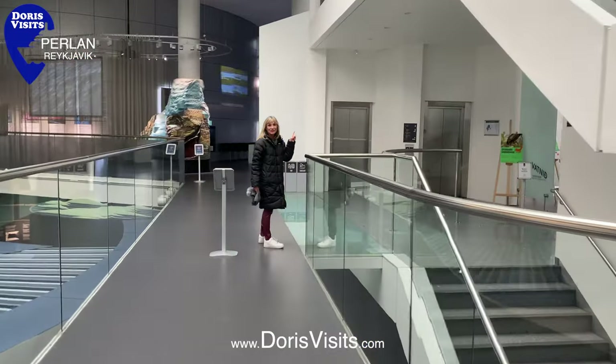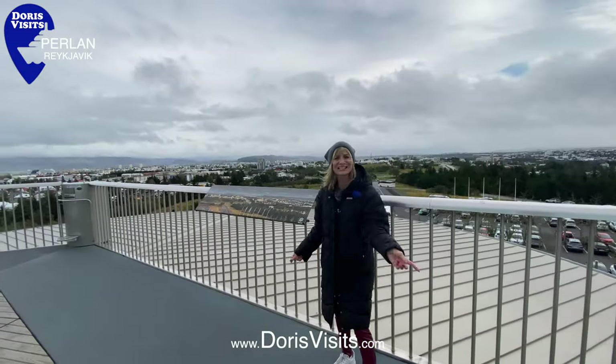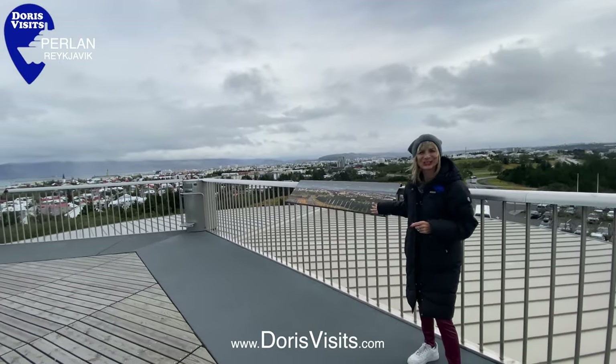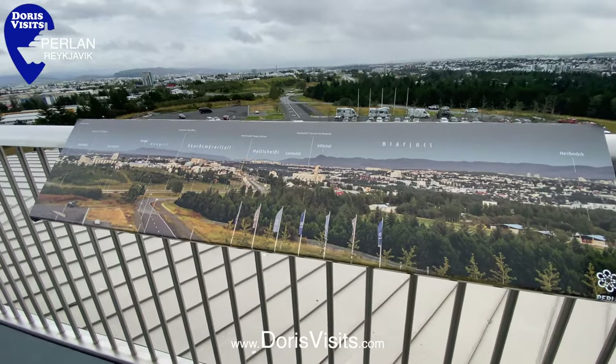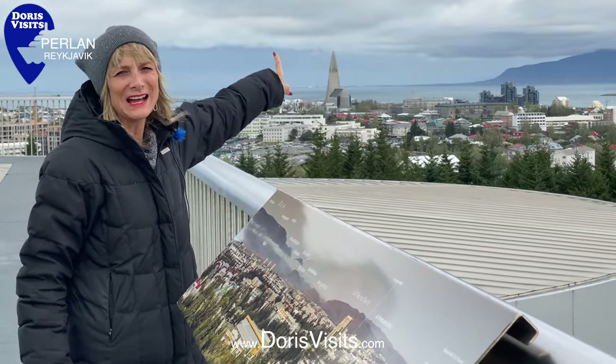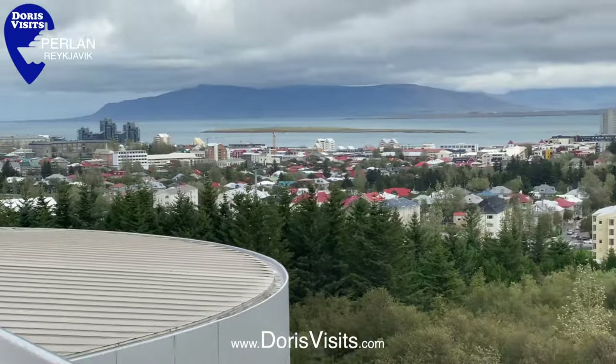Up to the observation deck and you get a 360-degree view of the city, and there are signs to tell you what you're looking at. There's the church we walked from, and there are the cruise ships over there.